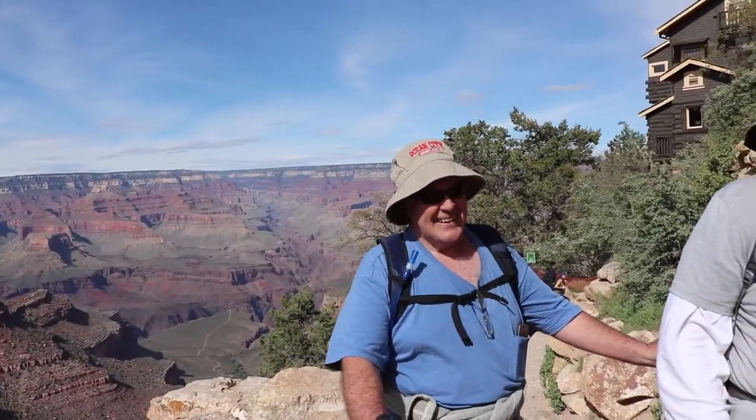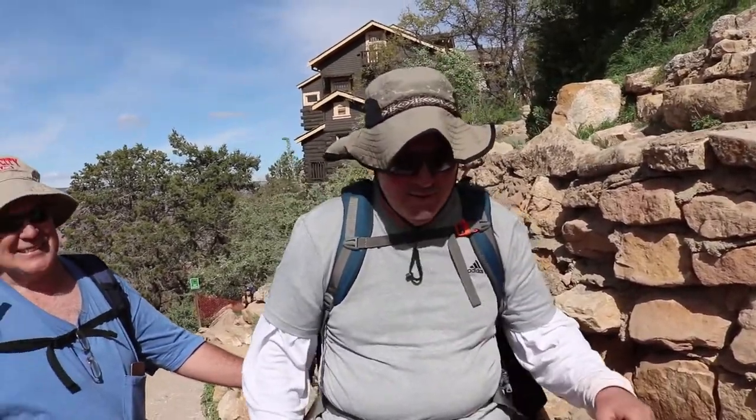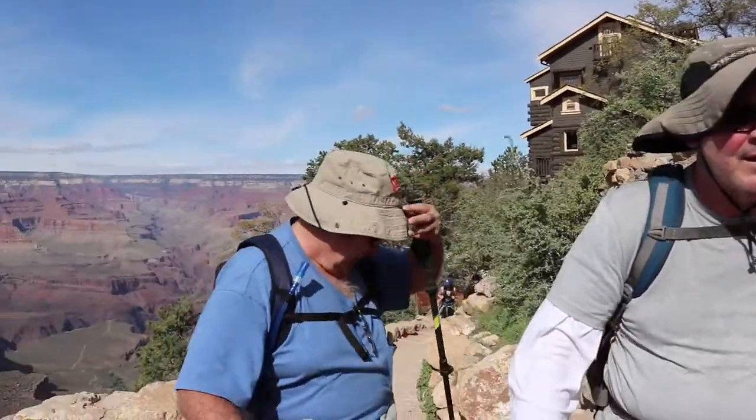How long was that hike? What time is it now? A little after 3. We left at 7:30, so we're pushing about 9 hours probably.